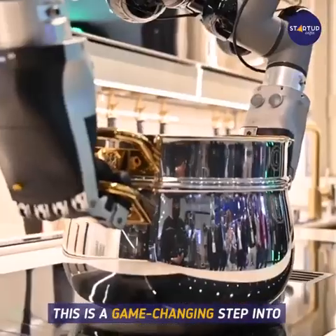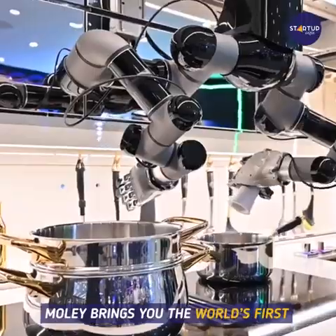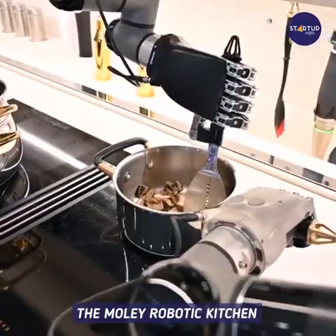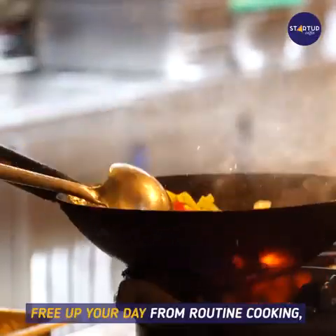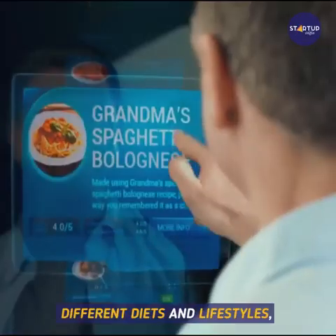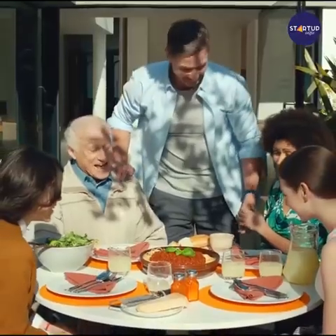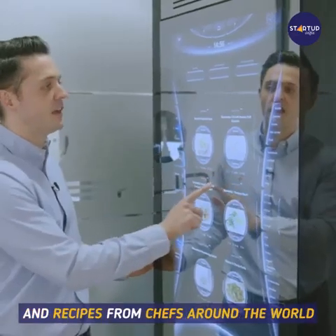This is a game-changing step into the future of cooking at home. Moley brings you the world's first fully robotic kitchen. The Moley robotic kitchen allows you to save time, free up your day from routine cooking, plan and adapt your menu according to different diets and lifestyles, enjoy international cuisine anytime, control calories, and get cooking tips and recipes from chefs around the world.